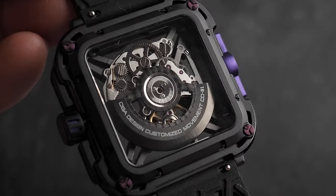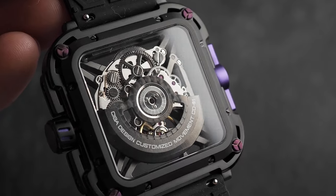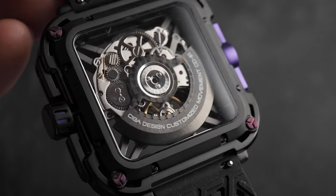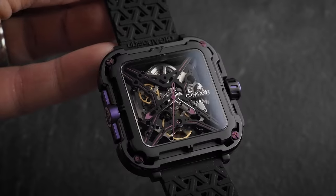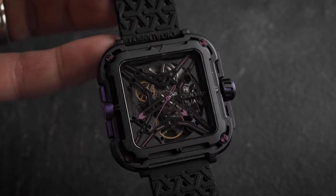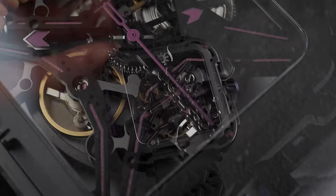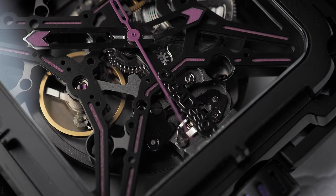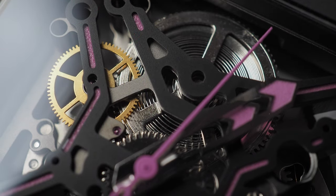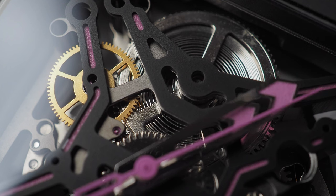I'm guessing that the proprietary CD-01 automatic movement is based on a Sellita. It's a 4Hz movement with a reasonable 40 hours of power reserve, and it's a real joy to behold. The movement looks like it's almost suspended, and you can see the balance wheel spinning away at the 6 o'clock position, while the mainspring is clearly visible at 12. You can see it tightening up as you wind the watch, and you can almost use it as a power reserve indicator as it uncoils when you're not wearing it.